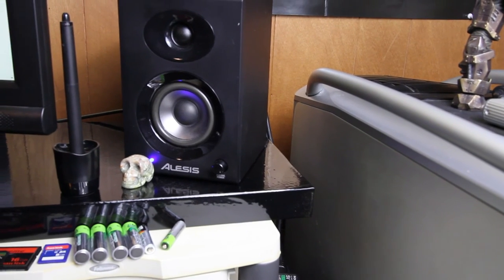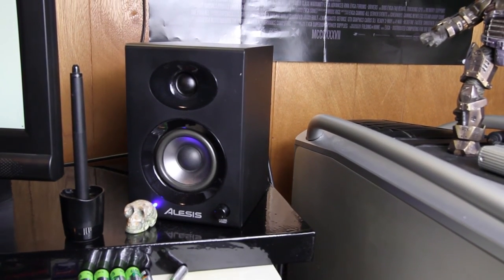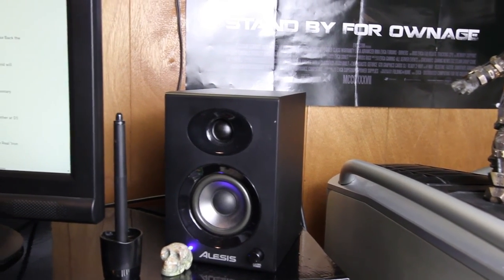These are the speakers I'm using for desktop monitors — they are Alesis Elevate 3 speakers, 50 bucks. Couldn't go wrong; they sound great for the money.